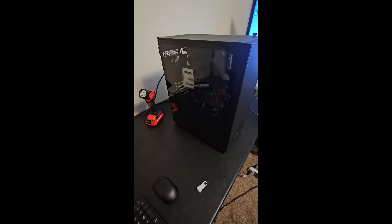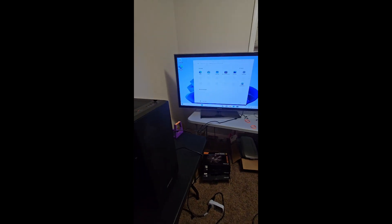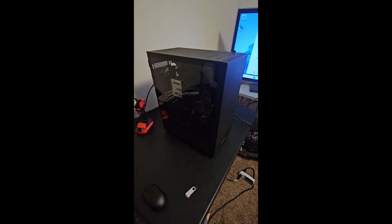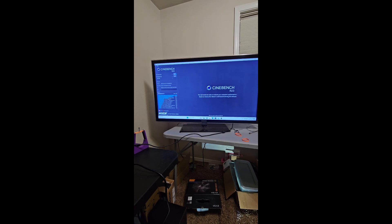So I'm happy. I'm impressed. I'm going to run some Cinebench on here and see what we get there. All right, let's do a Cinebench run on this baby.